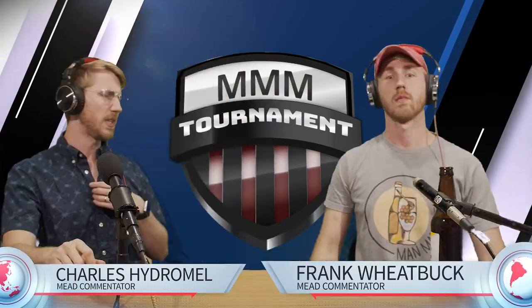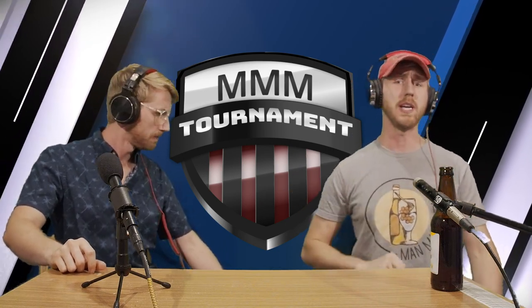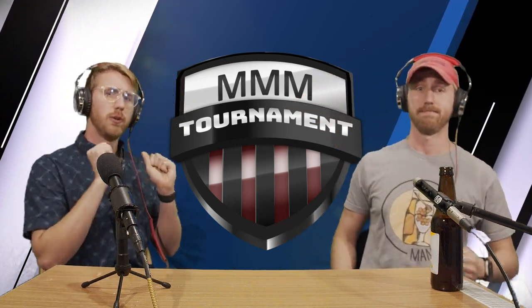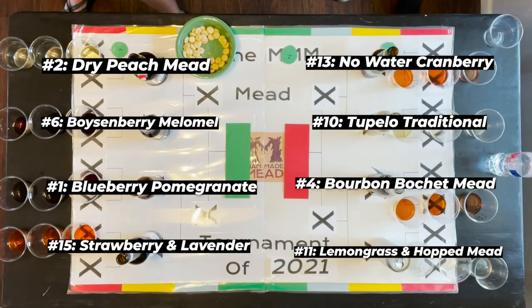We're back in round two — excited to see what happens with these eight meads. Last round we saw 15 meads face off. Now here's the bracket: on the right side we have 13 versus 10 and 4 versus 11, and on the left side we have 2 versus 6 and 1 versus 15.